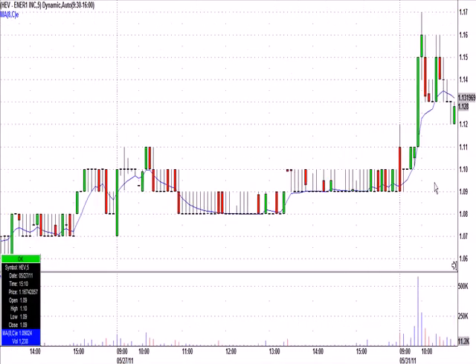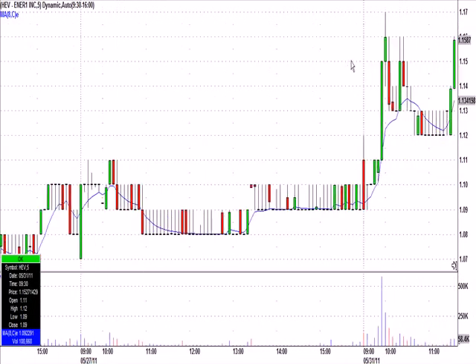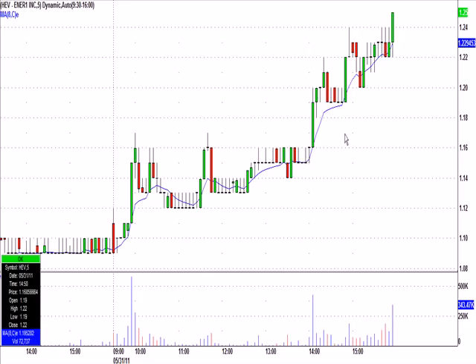If I scroll across here to show you the early going, it put in an early high of $1.12. Since we had it on watch, the high-of-day break at $1.13 with a $1.09 stop made sense to me. It triggered quickly to $1.17, meandered for a while, and then had a nice second win at the end of the day, all the way to $1.25.